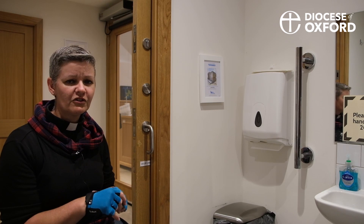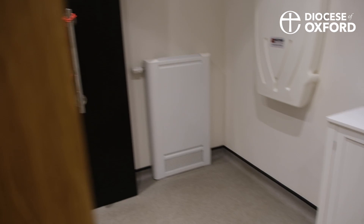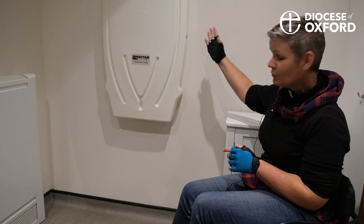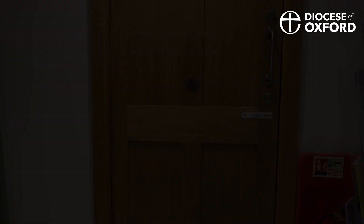One more thing to show you — baby changing facilities. You often find them in the ladies' toilets, rarely in the men's toilets, and often in the disabled toilet they are a big unit that gets in the way. This is great — it pulls down from the wall, doesn't clutter up the footprint of the room, and acknowledges that disabled people also have babies, which is really good. So this kind of system — spot on.